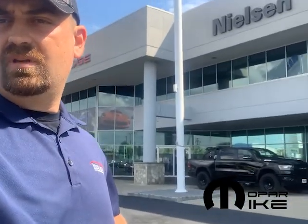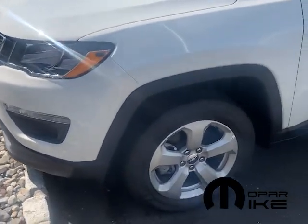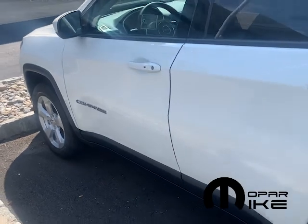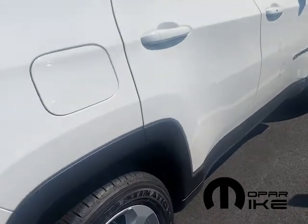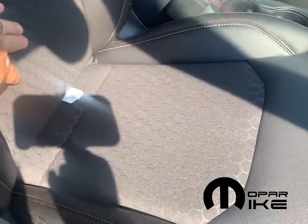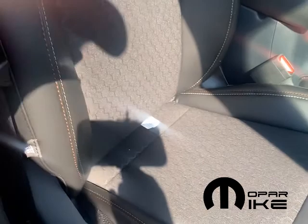Behind me here is a Jeep Compass Latitude, and I'm going to flip it over here for you real quick. So you can see here, it's got some nice chrome in the grille, and you've got aluminum alloy wheels. It looks nice, but this is a more basic Compass, so when you look inside, you're actually going to see this has a split interior — basically a cloth insert with a vinyl exterior on the seat, but it still looks really nice.